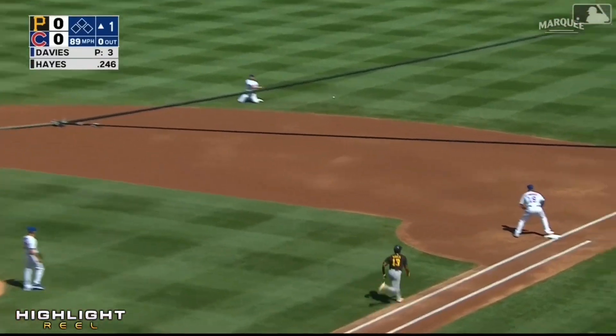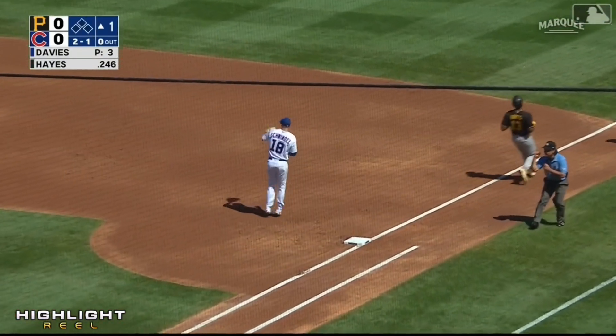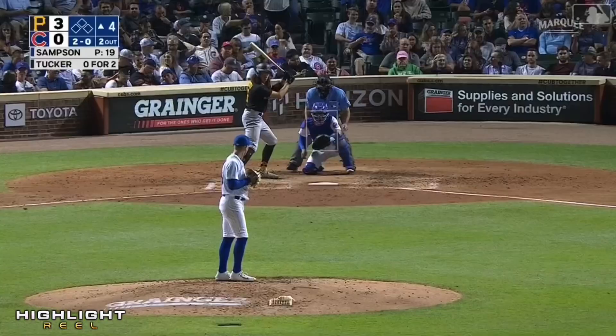Hayes — hard shot — Duffy gets down to it, over to first one down. You tell your pitcher: be aggressive, throw strikes, let your defense work for you. It's always nice when you get positive feedback when they put it in play.